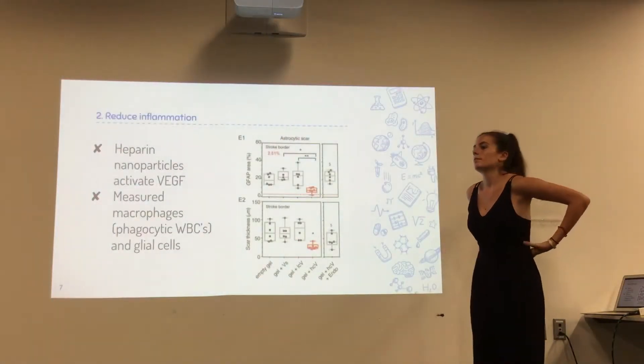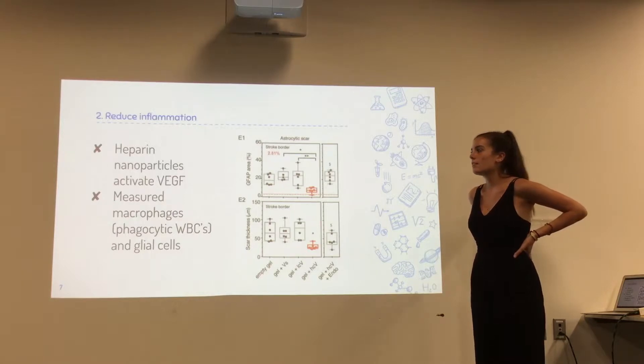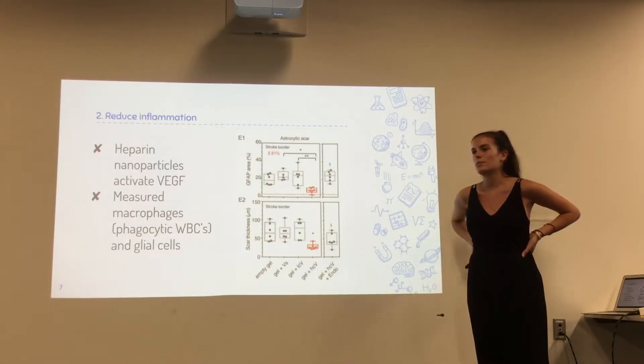The scar is made up of glial cells in this case, yes. Glial cells and the macrophages from the immune response were both what they were testing for.